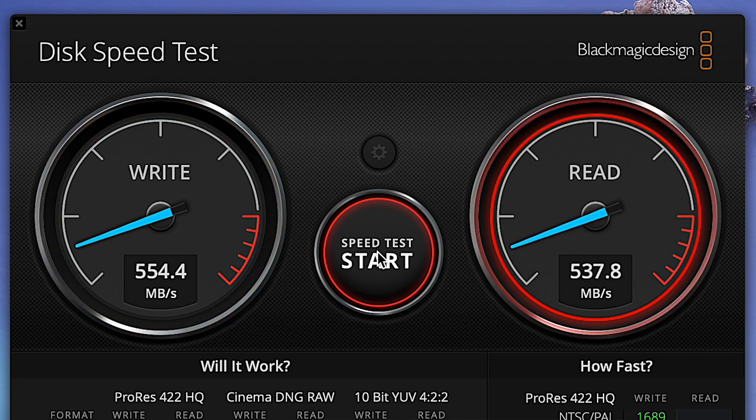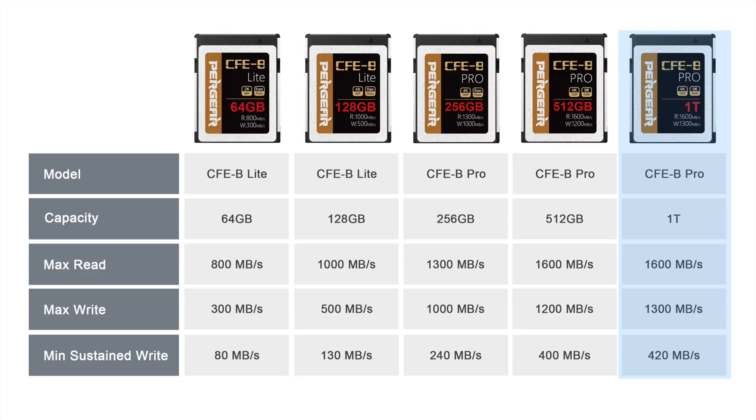The read speed was pretty much about the same. So in terms of what the manufacturer says regarding minimum sustained write speed, it looks like no problems there. As for those 1600 megabytes per second read and 1300 megabytes per second write — this is peak. This is the fastest it can do, most likely what you'll get when the card immediately starts writing and reading with its buffer RAM. It might not last very long, certainly not long enough to have an impact. You really want to focus on that minimum write speed.